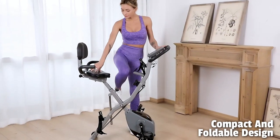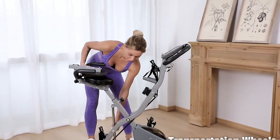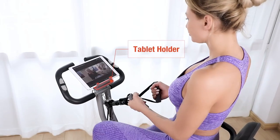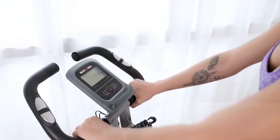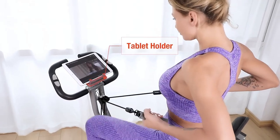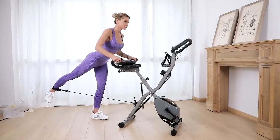With its compact, foldable design, this exercise bike can be easily stored when not in use, and its transport wheels make it easy to move around your home gym. The LCD display and foam holder provide a convenient and engaging workout experience. The LCD monitor tracks your time, speed, distance, calories burned, and odometer, while the foam holder lets you watch your favorite shows while you exercise. With arm and leg resistance bands included, this exercise bike offers a full-body workout solution.